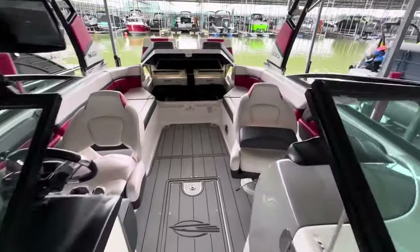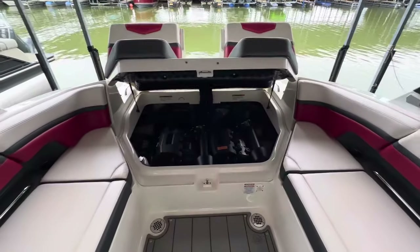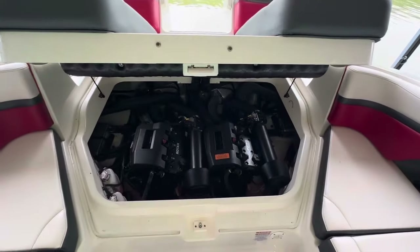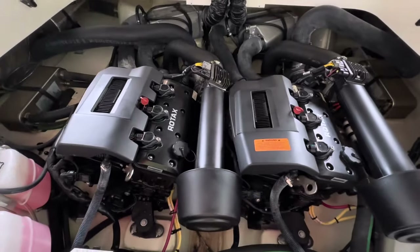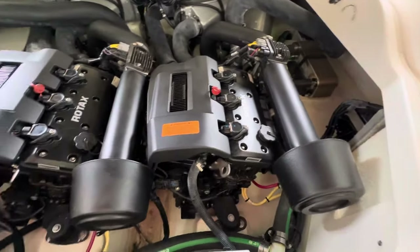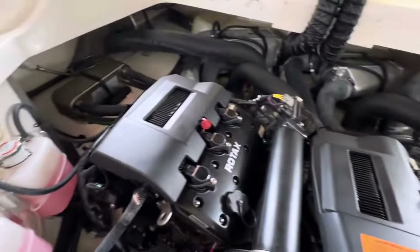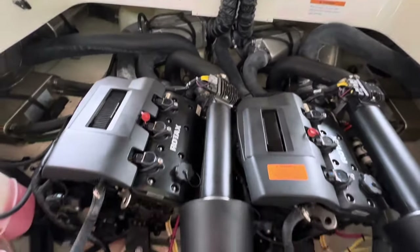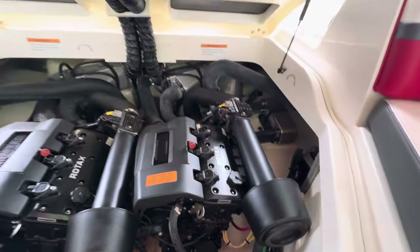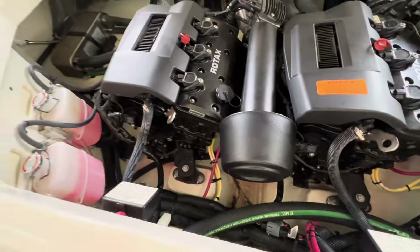Let's have a look at the engines on this 2020 Chaparral Vortex 2430. We've got twin Rotax 300 horsepower engines, closed cooling — fantastic engines. This boat will do over 60 miles an hour, and in comfortable fashion. Nice clean engine room, as you can see, just over 80 hours.